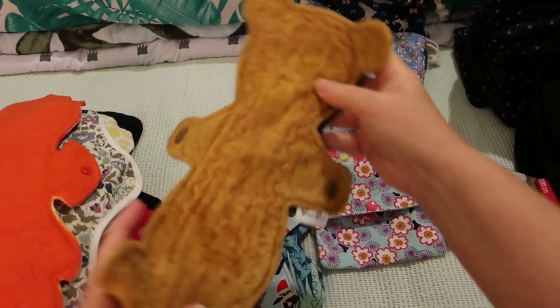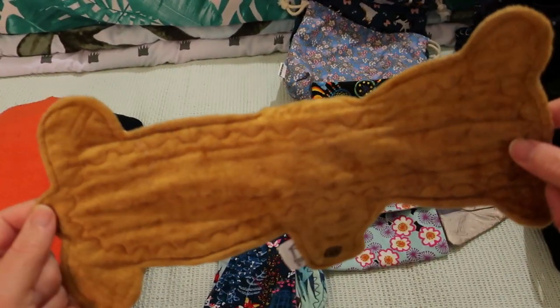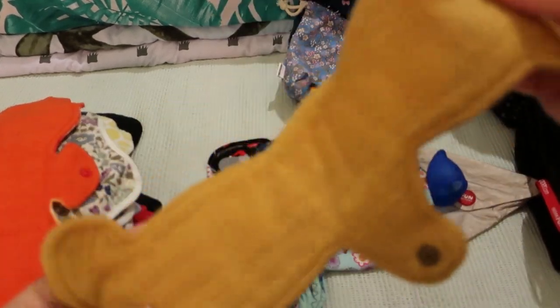This is the Booby Bear by Venus Pads. It is crushed velvet topped, flannel core and fleece backed.